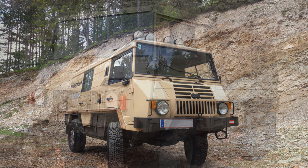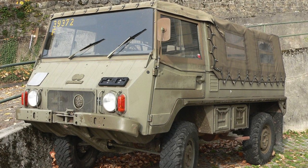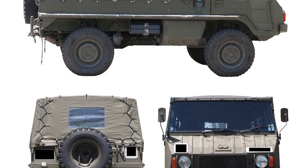Pinsgårds first entered military service in Austria in 1973 and were also used in Switzerland. By 1985, more than 20,000 vehicles had been produced for various countries.